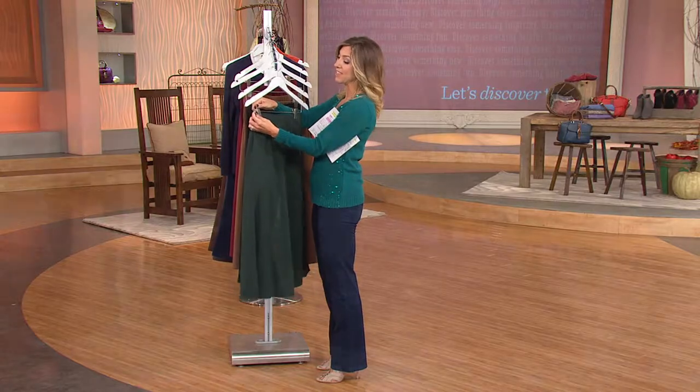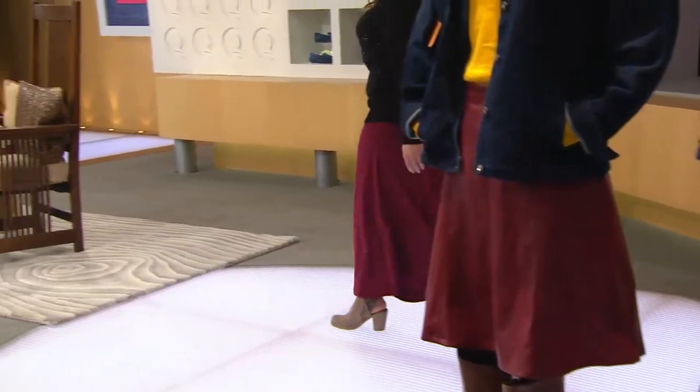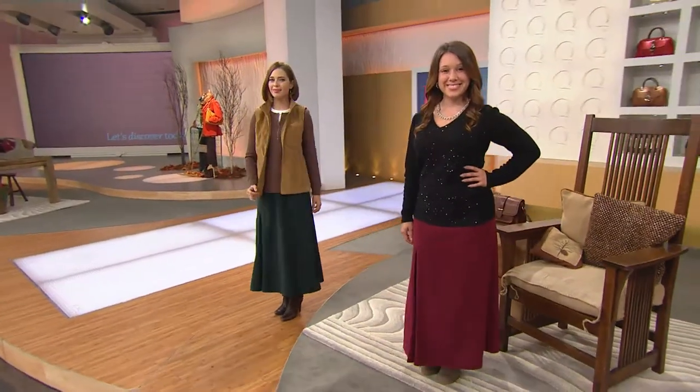With this skirt, if you're going casual, tuck in a t-shirt or long sleeve tee — even a Henley would work great. Or dress it up for the office with a silkier blouse tucked in as well. You could also wear a belt with this — wonderful options.